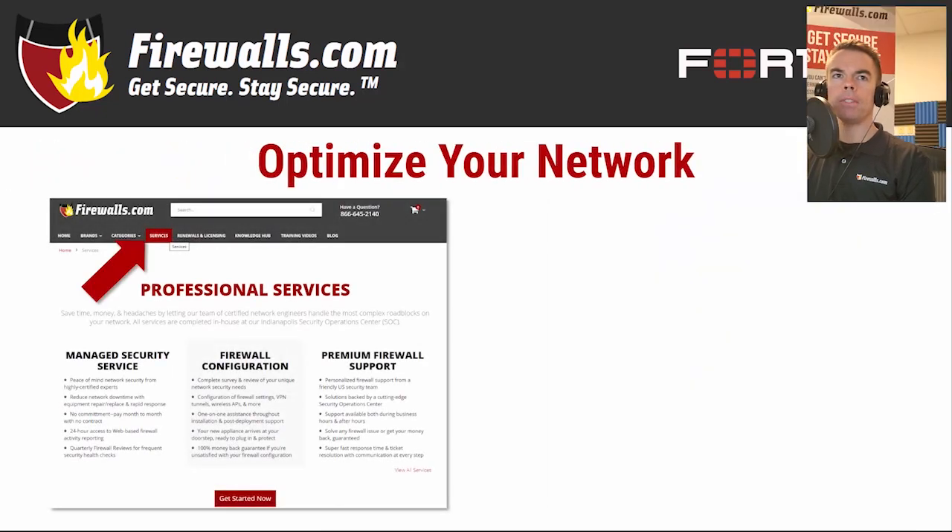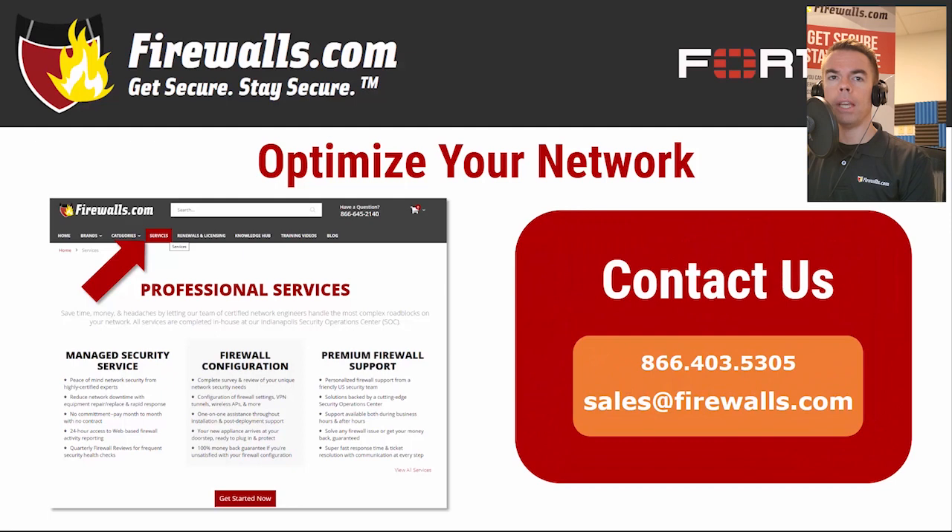At firewalls.com, we have a team of certified Fortinet experts in our Indianapolis-based security operations center that can ensure your security configuration is optimized when you purchase your new firewall. Our network architects implement a 100-step configuration checklist to meet your company's unique goals. We also offer managed services that take care of ongoing device updates, reporting, remediation, and other network security needs — including SD-WAN — so you can focus on running your business. If you have any questions about getting started with your new FortiGate 40F, contact our pros by calling 866-403-5305 or emailing sales@firewalls.com.